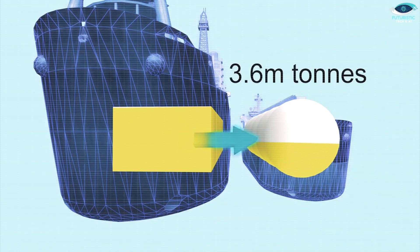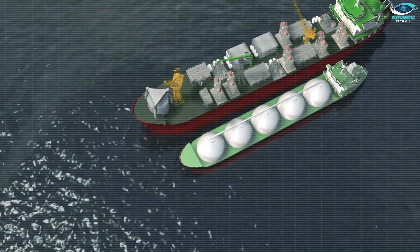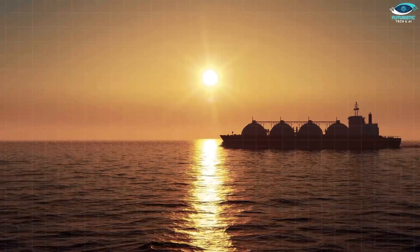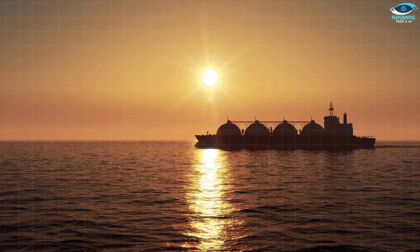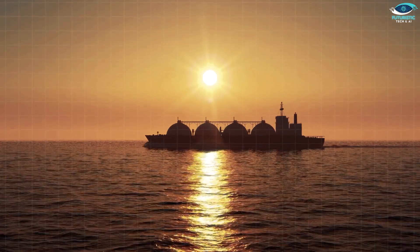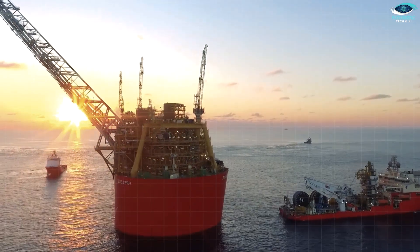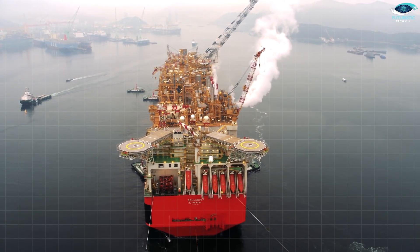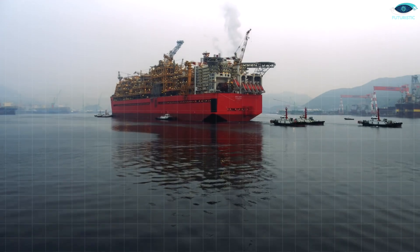Once the natural gas is liquefied, it's showtime. The Prelude uses three specialized In-Field Support Vessels, or ISVs, to export the LNG. These workhorses are equipped with high-pressure, high-temperature dynamic risers — essentially super-strong tubes that can withstand even the most extreme cyclonic events. These risers draw a mind-boggling 50 million liters of cold ocean water every hour to cool the gas into a liquid state.